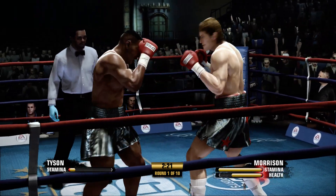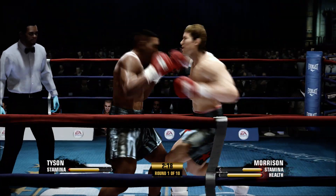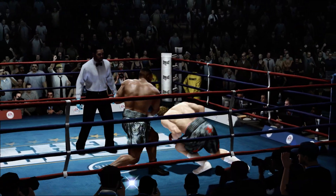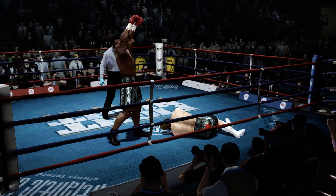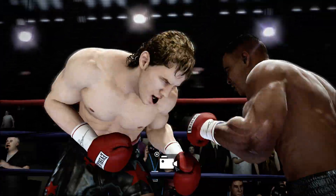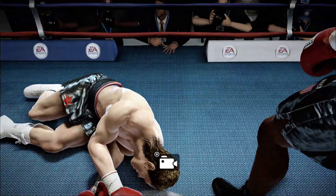It's very easy to see here — you have one fighter who has a distinctive advantage. He is stunned. He could go down. Big shot there. One off-hook to the body, and he is down and in bad shape.